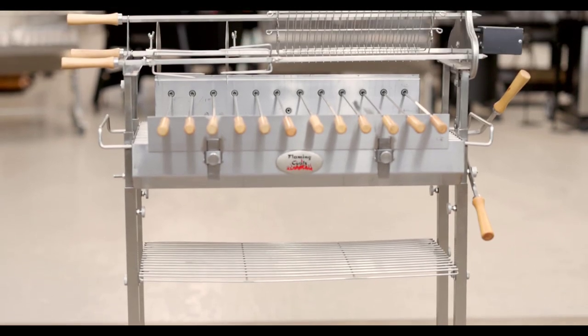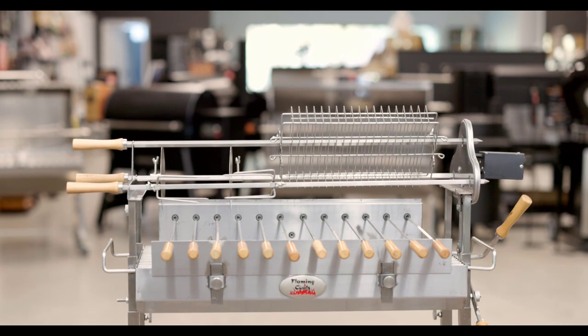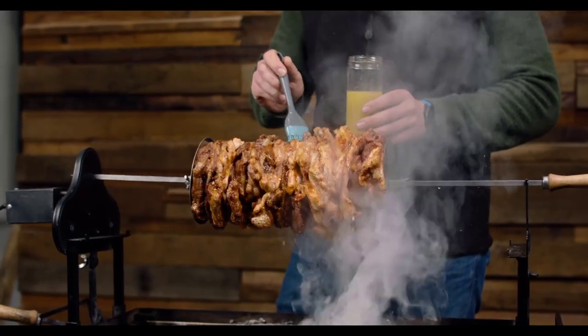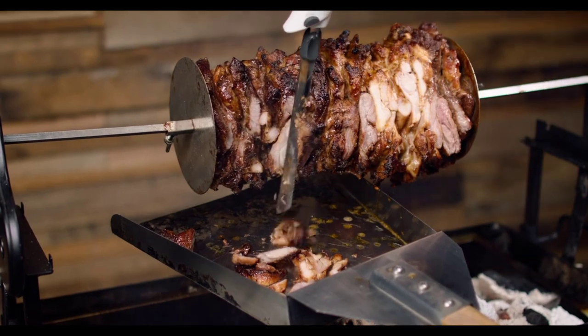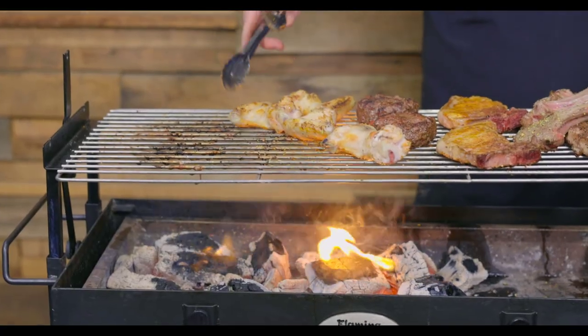Another point of difference with Flaming Coals cypress spits is the height. These spits were designed with usability in mind, so you can comfortably baste and carve your meat without bending down. This extra height is even more important when grilling and you need to flip the meat regularly.